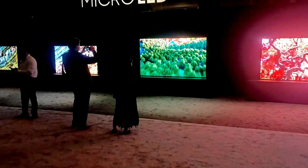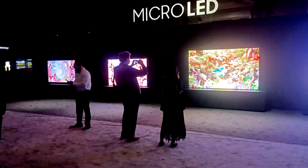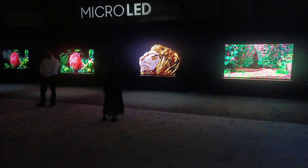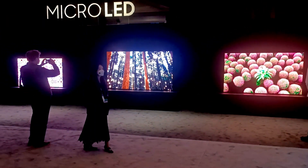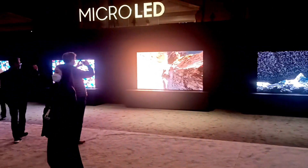Chris Chinnock here for the 8K Monitor. I'm here at Samsung's first look at CES 2022. We're looking at the micro LED displays here. Unfortunately, the image that you're seeing in the video here is way blown out. I can't really adjust the video settings on my phone, so it's just too bright for the sensor right now.